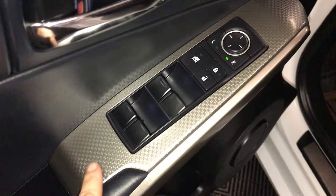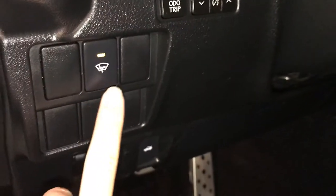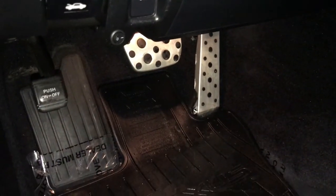Powered windows, locks, and side mirrors. Silver performance trim throughout the vehicle, controls for your odometer trip, dashboard lighting, windshield wiper deicer, sport pedals, and Lexus scuff plates.